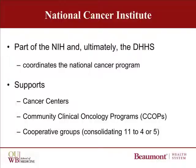The National Cancer Institute provides a major portion of the support for clinical trials. The NCI is part of the National Institutes of Health, and ultimately the Department of Health and Human Services, and is responsible for the coordination of the National Cancer Program. They use part of their budget of over $5 billion to support the Comprehensive Cancer Centers, the Community Clinical Oncology Programs, or CCOPs like Beaumont, and the Cooperative Groups.